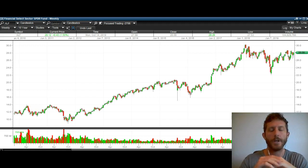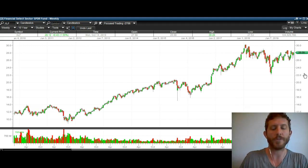Goldman Sachs, Wells Fargo, and Bank of America are the ones I'm going to cover. We're looking at the weekly chart here for XLF, where every candle represents a week of trading on this index. I'm going to show you that the action we're seeing here in XLF is almost identical to what we've seen in the past.